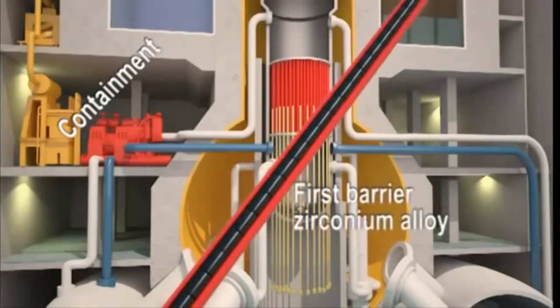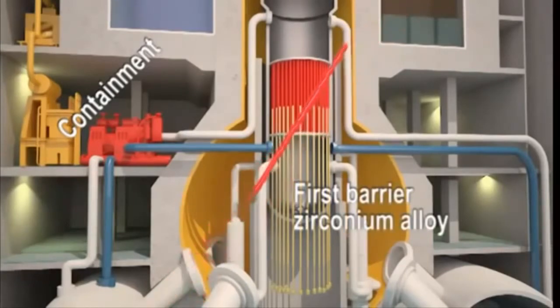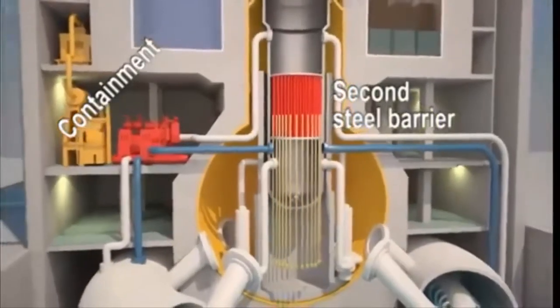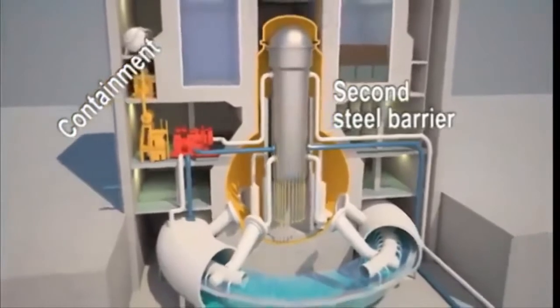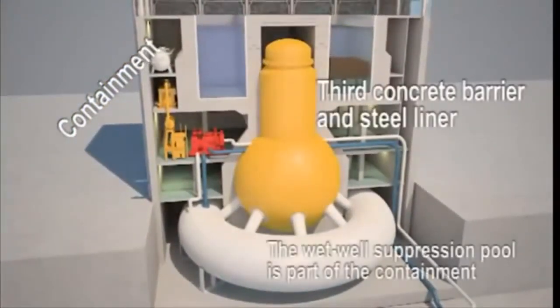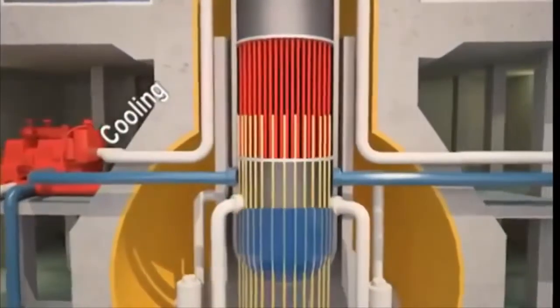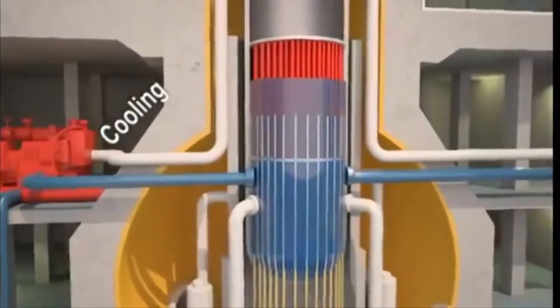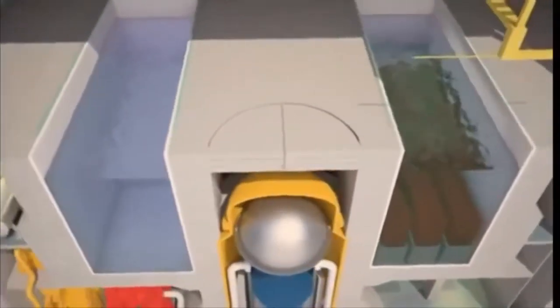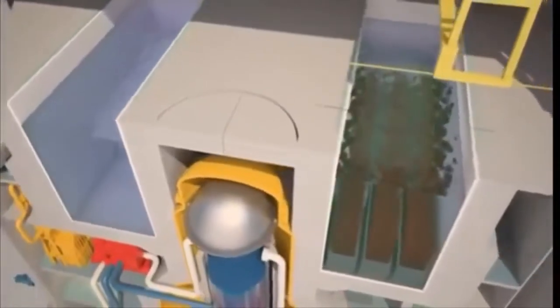A first barrier: the fuel cladding of zirconium alloy. A second barrier: the steel reactor vessel in combination with steam and water cooling systems. Finally, the third barrier: the containment building in concrete with a leak-tight steel liner. The fuel is kept underwater in the reactor as well as in the adjacent pool where the spent fuel is unloaded. The pool is located at the top of the reactor vessel to facilitate the transfer of fuel underwater.